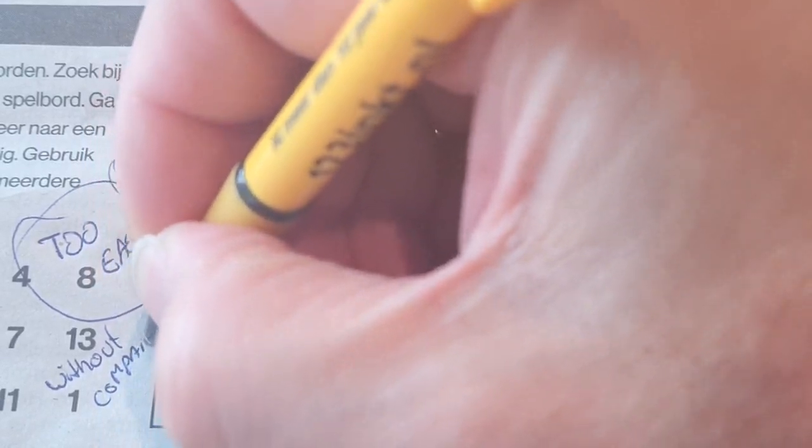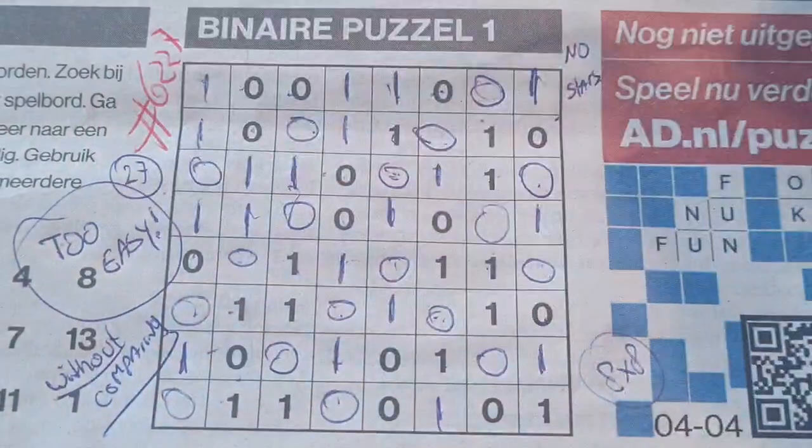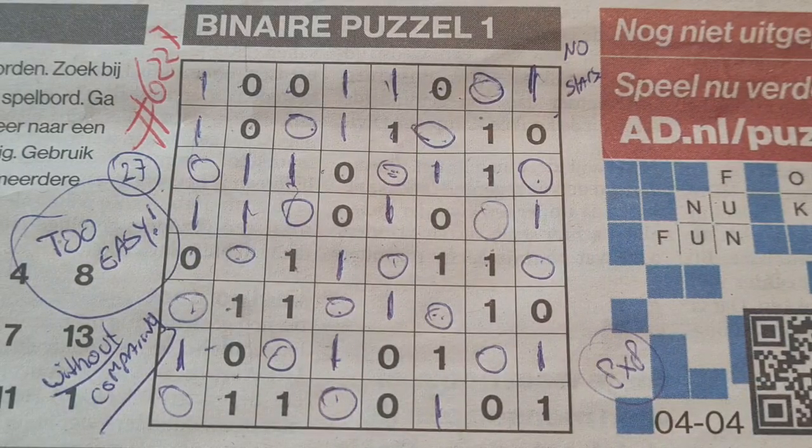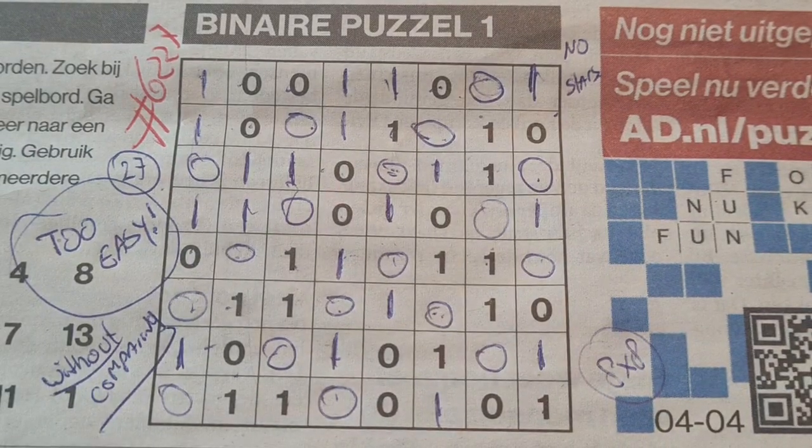All right, the next puzzle should be a tectonic. In a minute I will solve that puzzle, so see you later, bye bye for now.